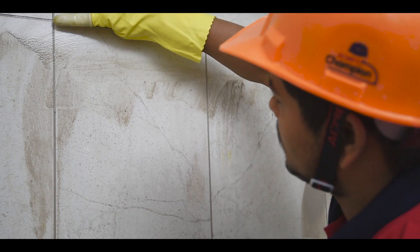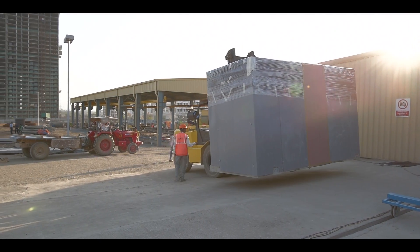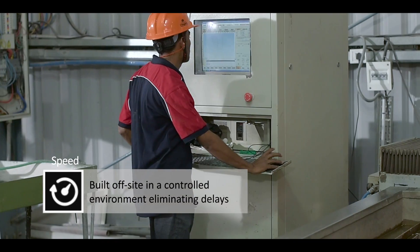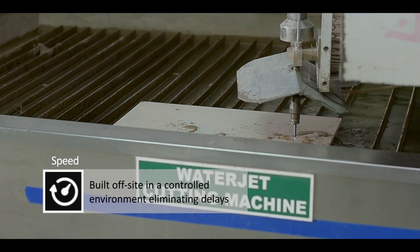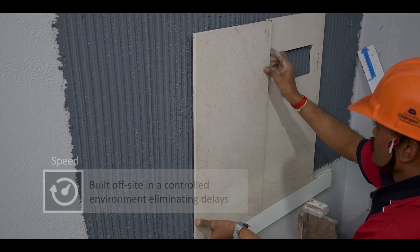The finished pods are thoroughly cleaned and inspected. With Bath Pod, the entire bathroom is constructed off-site in quality-controlled factory conditions. The advantages are improved quality, speed and cost efficiency.